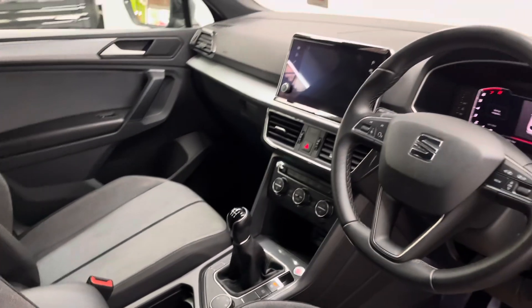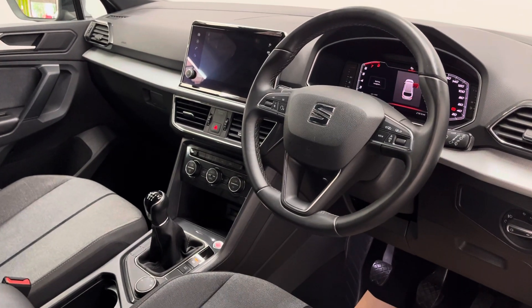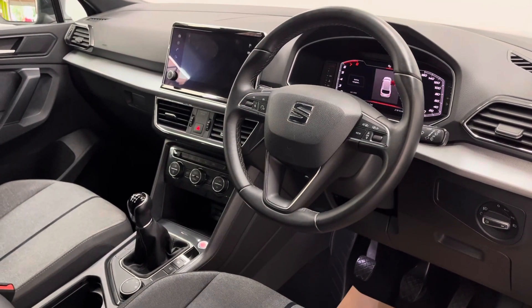On the dashboard you have your large multimedia screen there in the centre for your Apple CarPlay, satellite navigation, DAB radio, and Bluetooth, and a few other features. The car also has climate control.